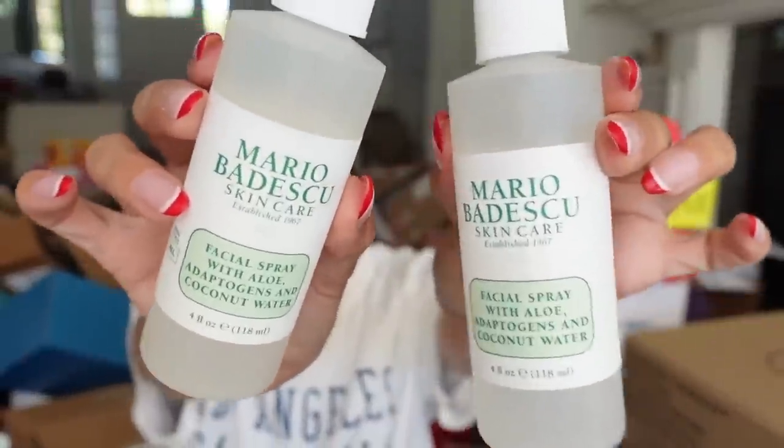Mario Badescu — oh my gosh, they sent me all of them — the facial spray with aloe and coconut water. Thank you guys.